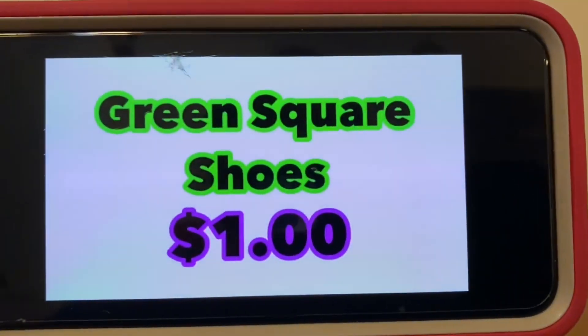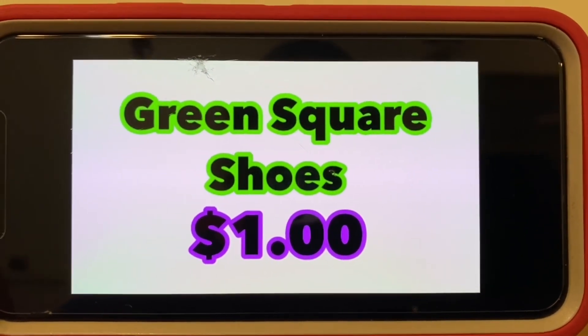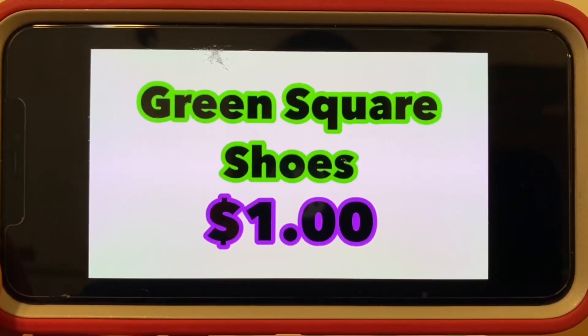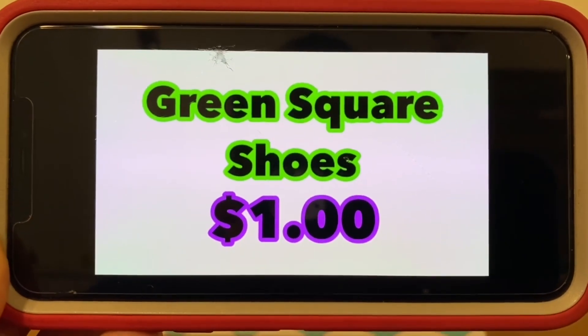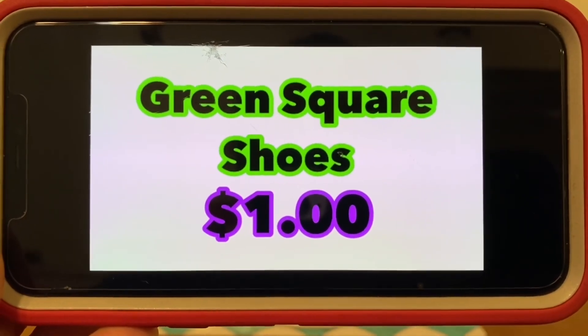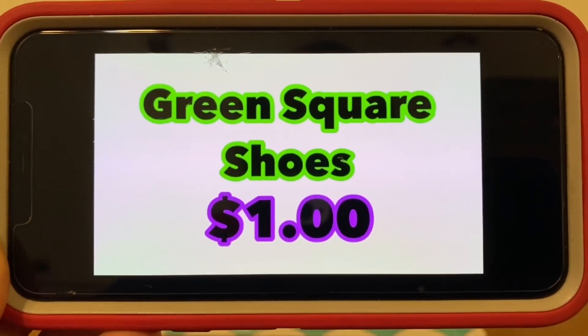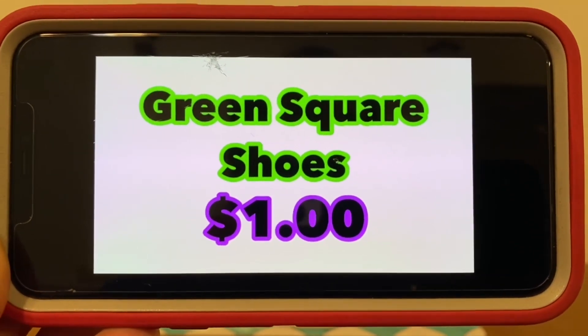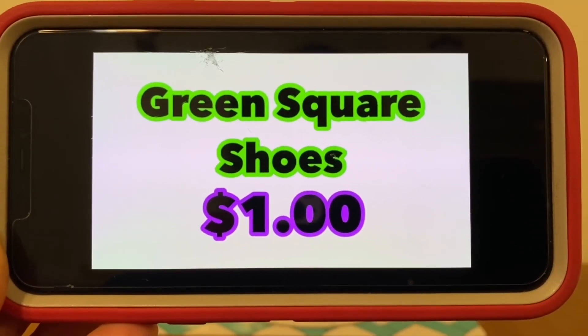Green square shoes are $1. There was a Ranch Fam that mentioned that green square shoes in her area did go back to full price. So again, if you guys see green square shoes, be sure you scan to make sure that in your area they're still $1. Here in my area, they are $1.